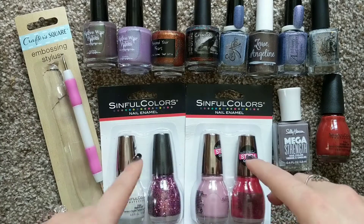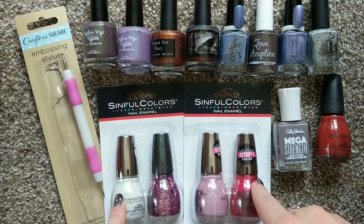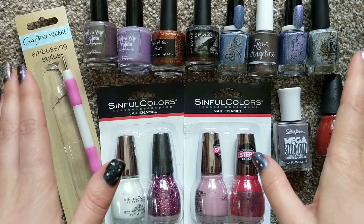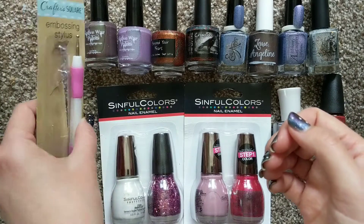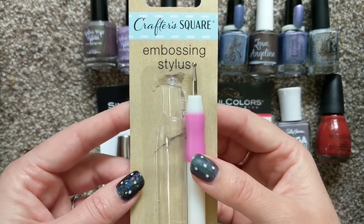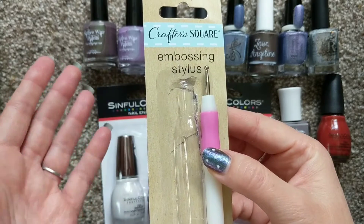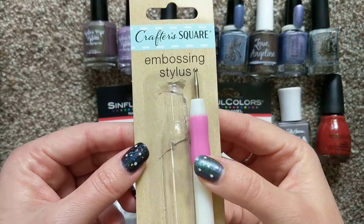For my Dollar Tree haul — I actually just realized I had a couple from LA Colors that I didn't include here, but I think those were already moved to my sorting area. I wanted to share what I found from my recent Dollar Tree runs over the last couple of weeks. This is being filmed during quarantine, so I usually go to Dollar Tree for snack runs and it gives me a little bit of a shopping break to find some polish now and then.